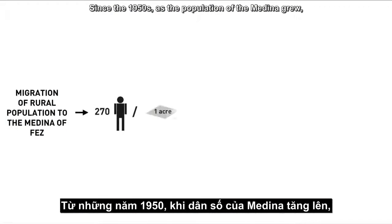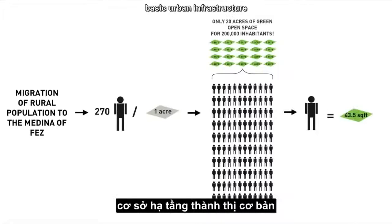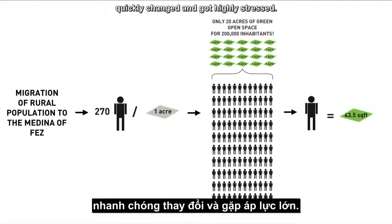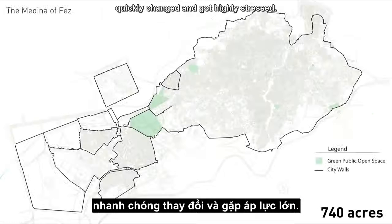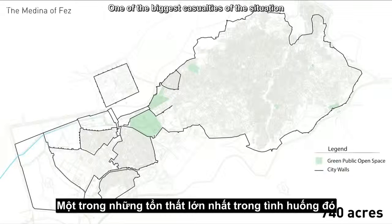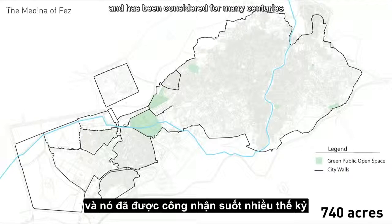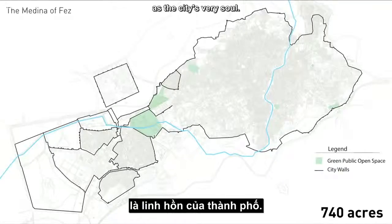Since the 1950s, as the population of the Medina grew, basic urban infrastructure, such as green open spaces and sewage, quickly changed and got highly stressed. One of the biggest casualties of the situation was the river, which bisects the Medina in its middle, and has been considered for many centuries as the city's very soul.